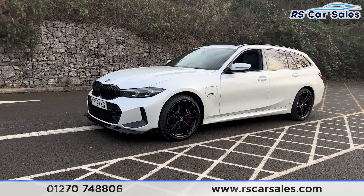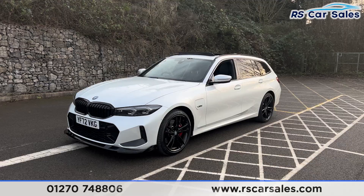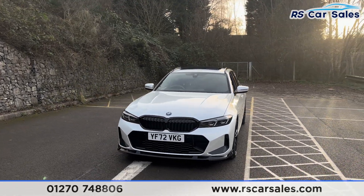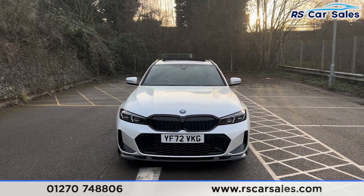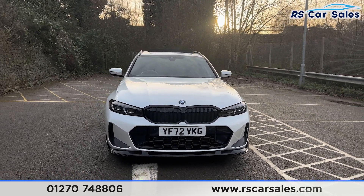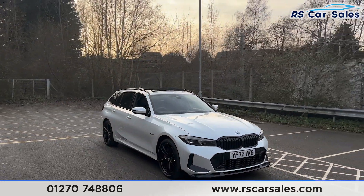We've got the 19-inch gloss black alloy wheels, all in excellent condition and unmarked. The red brake calipers, mineral white metallic paintwork, LED headlights, gloss black front grills, and also the gloss black front splitter. There's a look at the front end. Coming around to the driver's side, you'll find color-coded door handles.